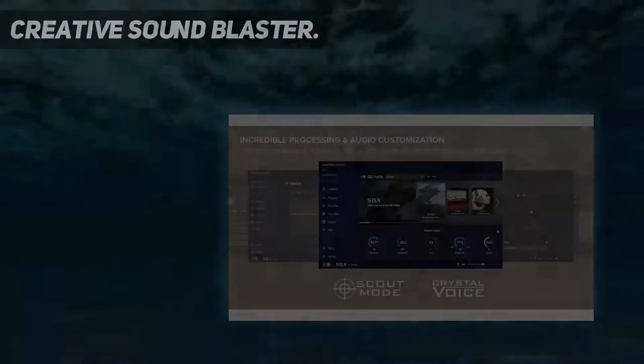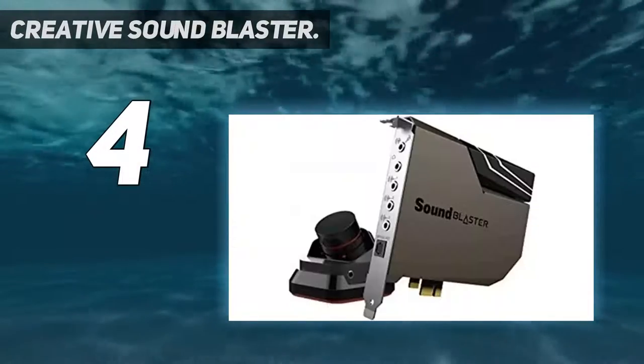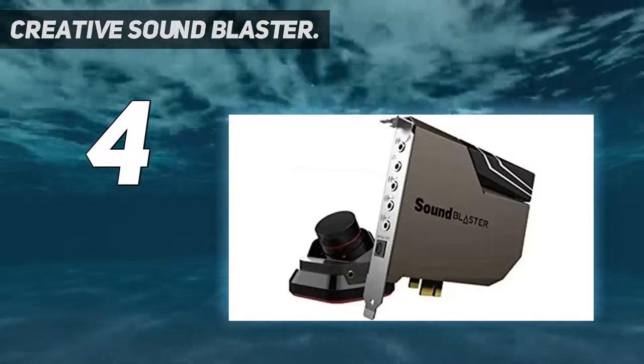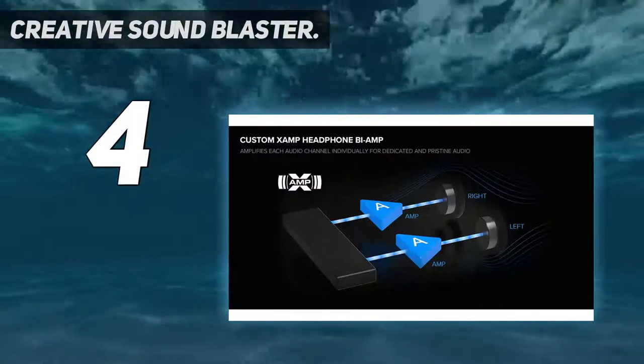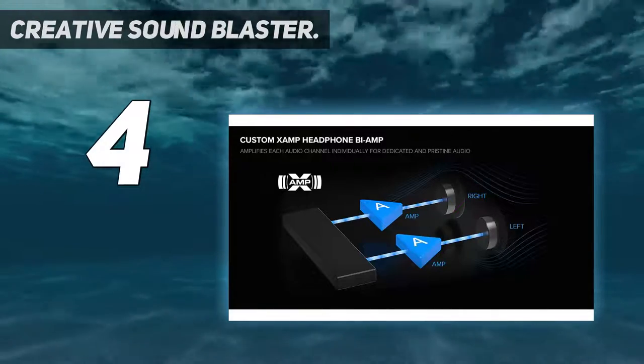Coming in at number 4: the Creative Sound Blaster AE-7. Hands down one of the most powerful PC sound cards available, the Creative Sound Blaster AE-7 boasts a signal-to-noise ratio (SNR) of 127 dB and supports 32-bit/384 kHz audio playback.